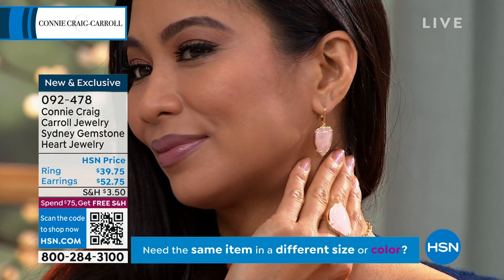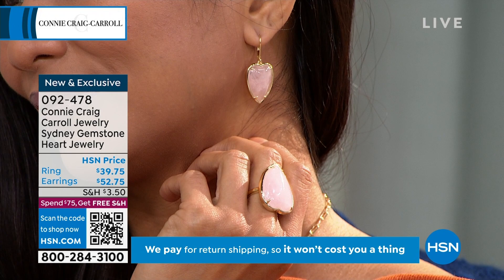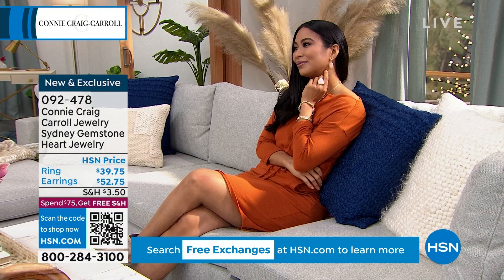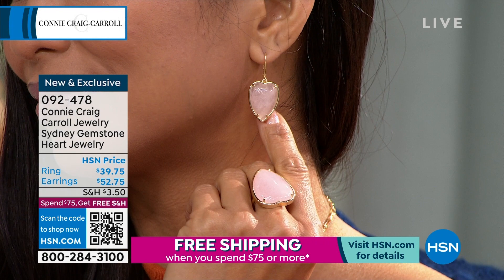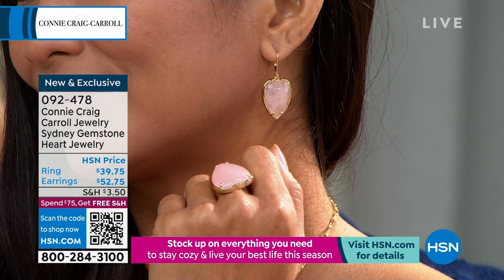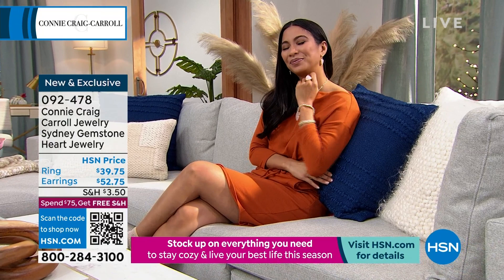The matching ring is $39.75, sizes 5 through 12, with FlexPay under $14. Under $18 FlexPay for the matching earrings. Even with the pendant around $50, you can get the entire suite for under $200 — all genuine gemstones. Heart jewelry dates back to the early middle ages, used in family crests for the royal family in the 15th and 16th centuries, worn mostly by aristocrats. Now we can all afford it.